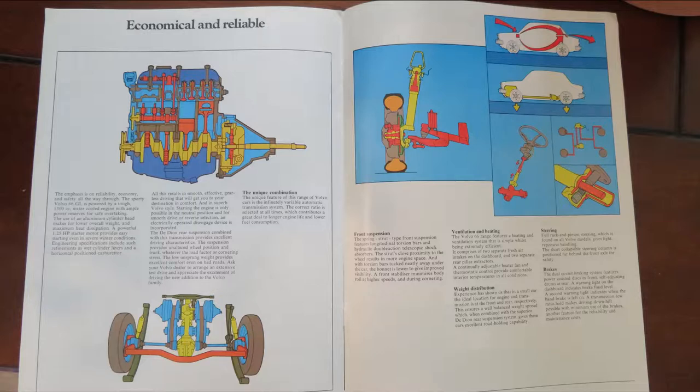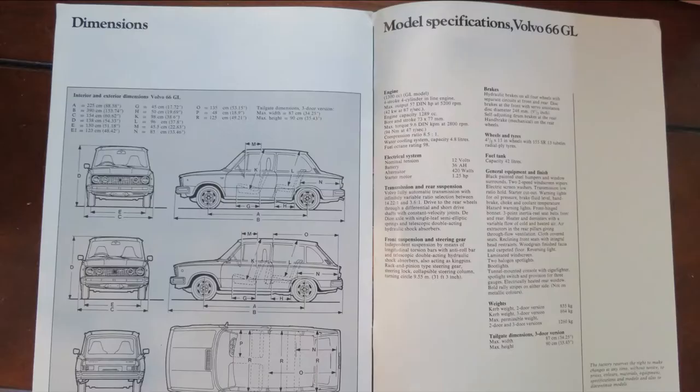On the second side it's showing the front suspension, the ventilation system and how it circulates around the car, plus the steering and brakes. The next page goes into a little bit more detail, showing the dimensions of the car itself. We just get the 1.3 GL model here — the 1300 four-stroke, four-cylinder inline engine, exactly 1,289 cc's, and it's a water-cooled engine. The transmission shows it's only available with the CVT, with drive to the rear wheels. Then it talks about the general equipment and finish, the black painted steel bumpers, the weights and the tailgate.